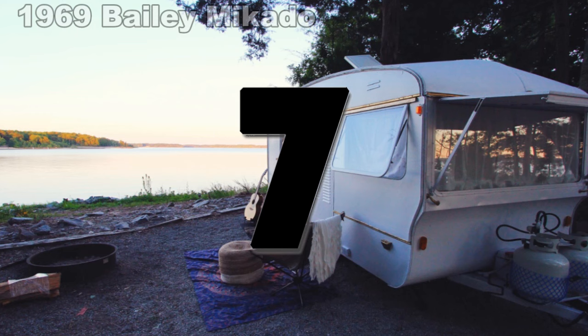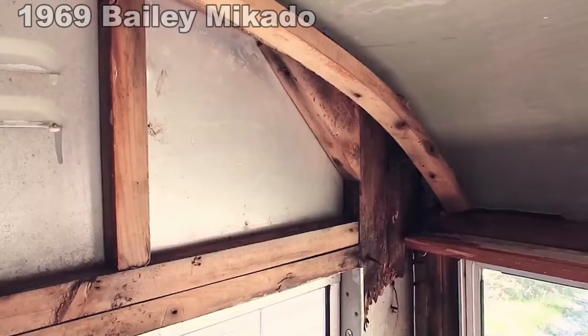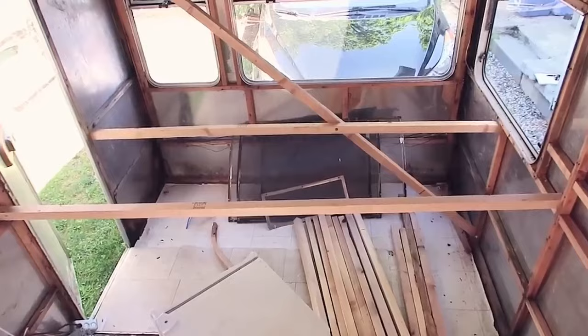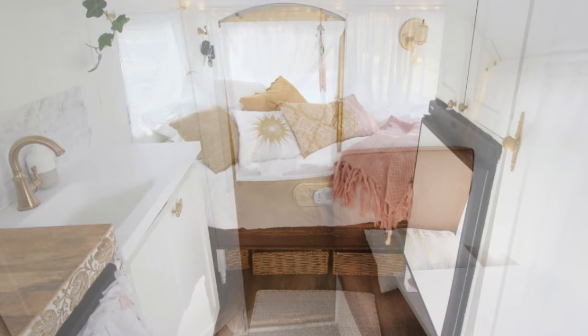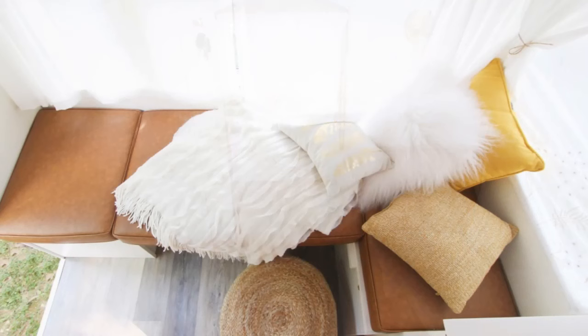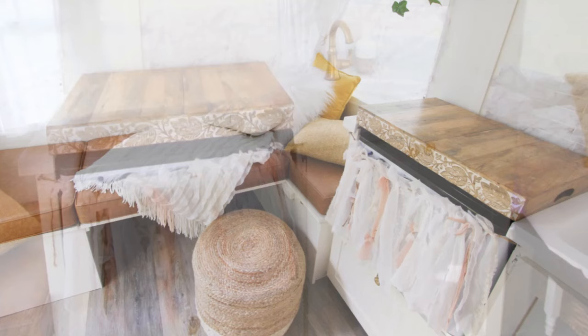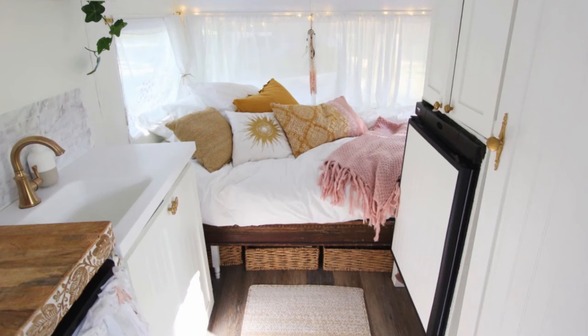Number 7. After a one-year rebuilding process, this 1969 Bailey Mikado went from an empty shell that had to be reinforced just to be moved, to the finished product you see here. The all-white interior and large windows provide a sense of openness to a 13-foot space. Bench seating spanning the width of the trailer serves a dual purpose as both a small dinette and an extra sleeping space. Beside that is a small kitchenette with a sink, dual burner cooktop, stove with a decorative cutting board cover, and a mini fridge. The front of the trailer houses the bed, which has plenty of storage underneath along with a wardrobe and cabinet space.